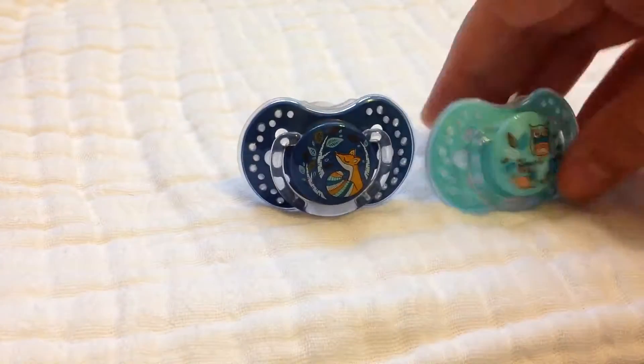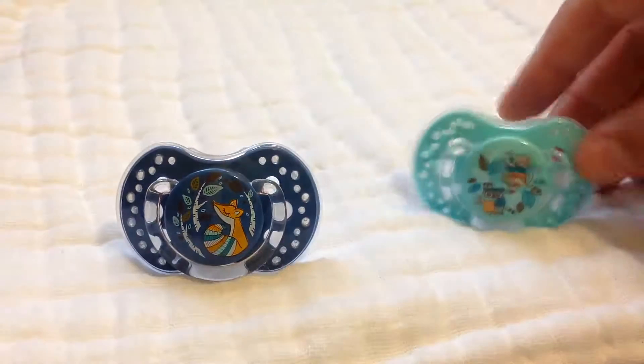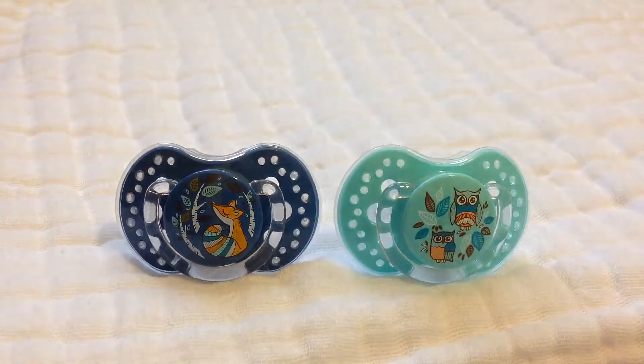And then these two are — I think they're called Lovey — and they're from Poland. They're super cute, like so detailed. They just look very rich.